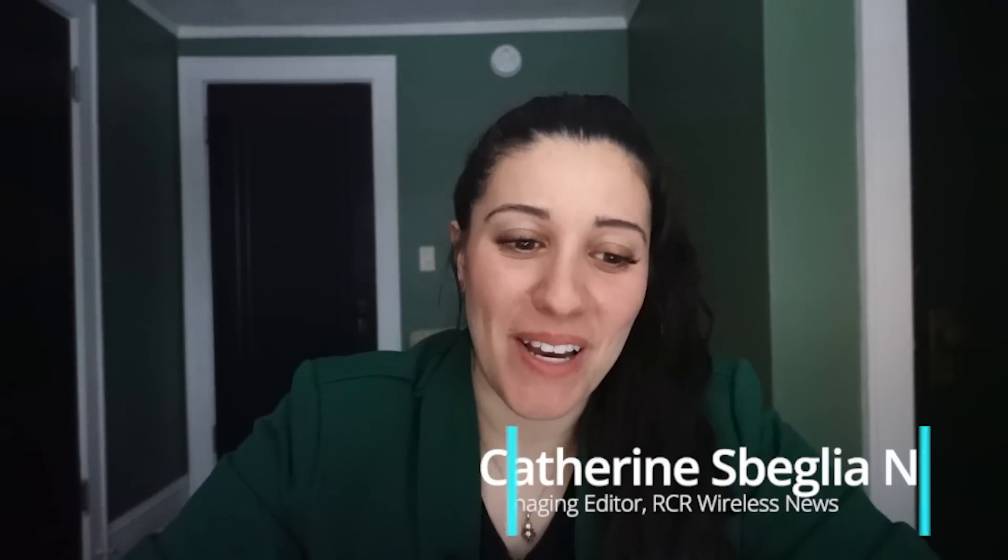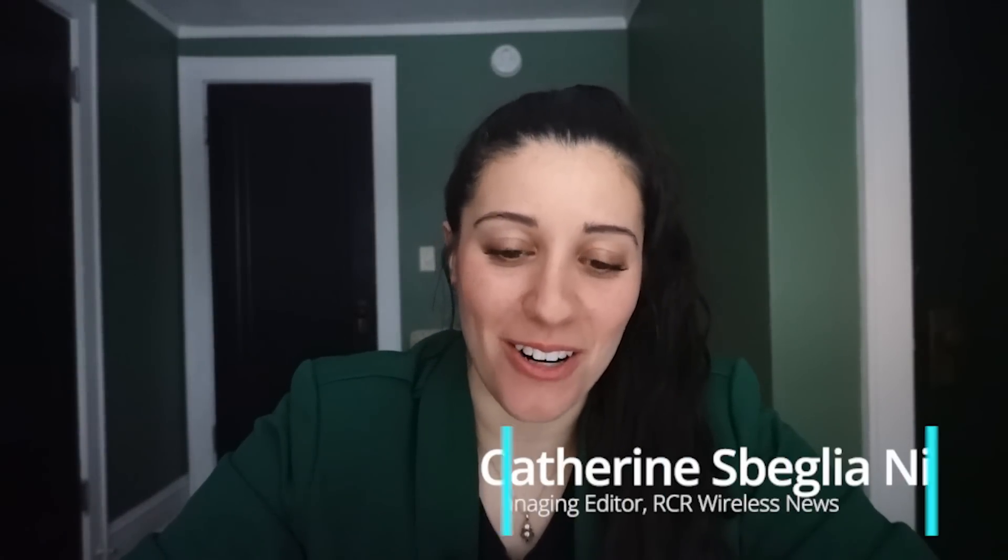Hi, I am Katherine Speglia-Nin, Managing Editor at RCR Wireless News. With MWC Barcelona just a week away, I'm catching up with Peter Carson, Marvell's Senior Director of Solutions Marketing, to find out what the company has in store for the show.